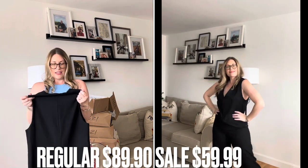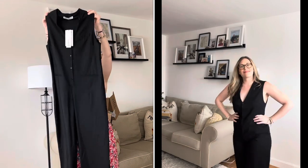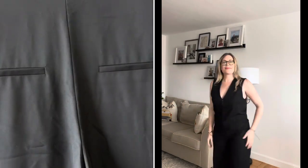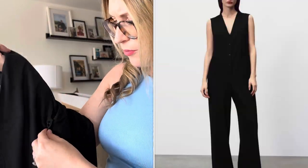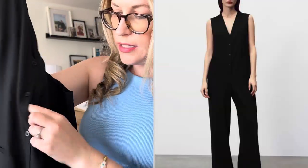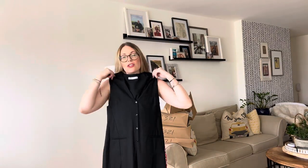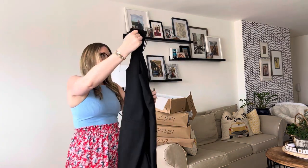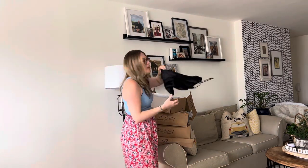Next we have a jumpsuit — this is a size medium. I hope this works out, it's really cute. Look at it — it even has pockets in the back and the front, and I love these little buttons. Are these fake buttons or real buttons? They're real because you can actually button through. I feel like it's such a classy look — you could even pair it with a belt. I'm digging this.